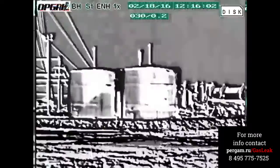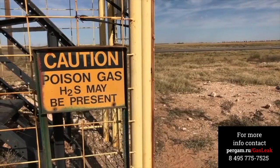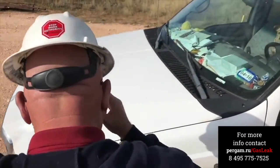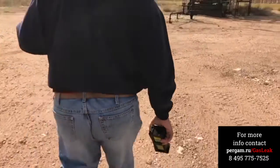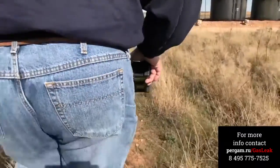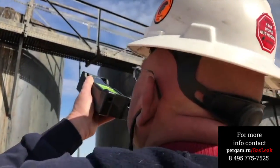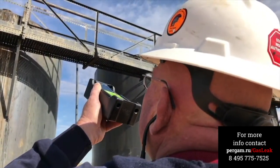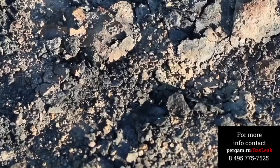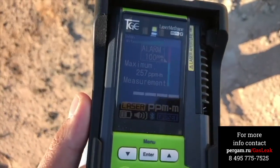The Laser Methane Mini-G, using infrared absorption technology, is changing the way methane is detected. This truly portable handheld device offers the ability to detect methane remotely. What was once a time-consuming and resource-draining process can now be done in a fraction of the time. The Laser Methane Mini-G is based on the utilization of laser absorption technology. The system detects natural gas leaks by emitting a laser at particular wavelengths and analyzing the light reflected from the ground back to the device, determining how much was absorbed by the methane.